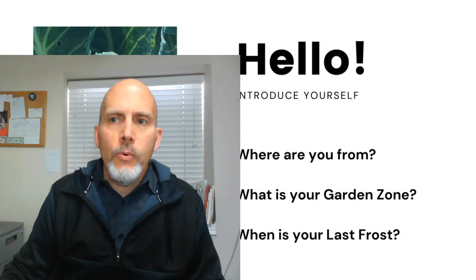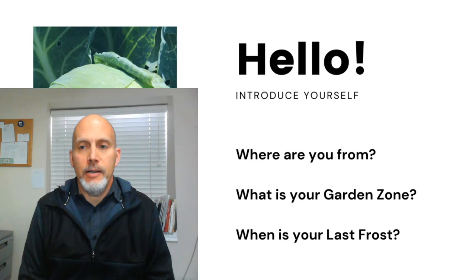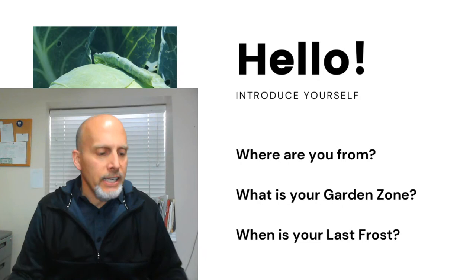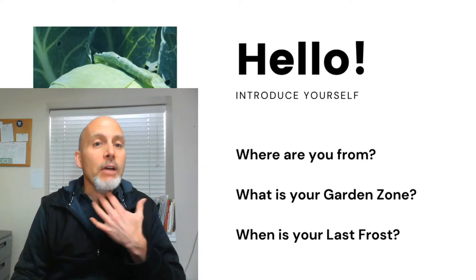While we're waiting — we usually end up with around 50 to 80 people at these workshops — let's go ahead and introduce ourselves. Where are you from? What's your garden zone, and when is your last frost date? Drop those into the chat. I want to apologize up front: I've been fighting a cold. I actually got a coronavirus test this morning just to make sure, and I don't have it. My throat's a little scratchy, so I'll probably be taking a drink and maybe throwing a cough drop in as we go.